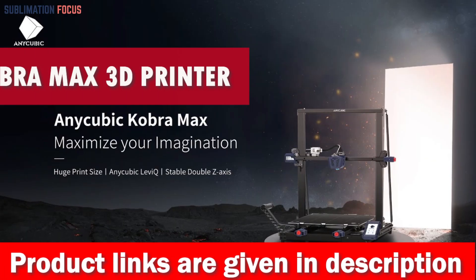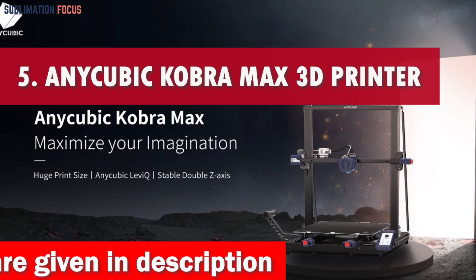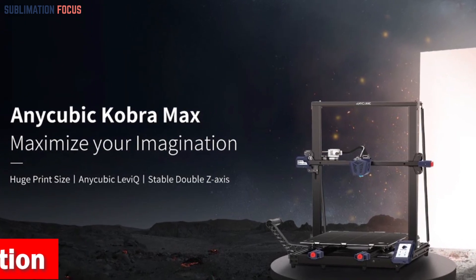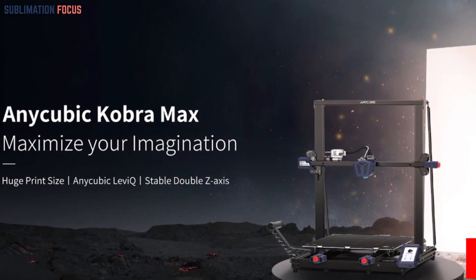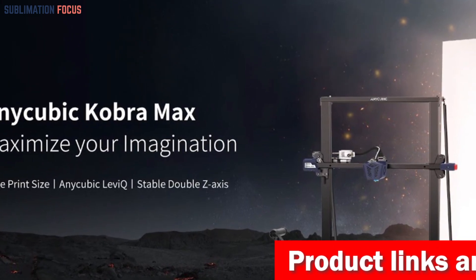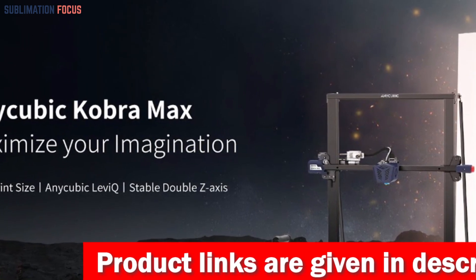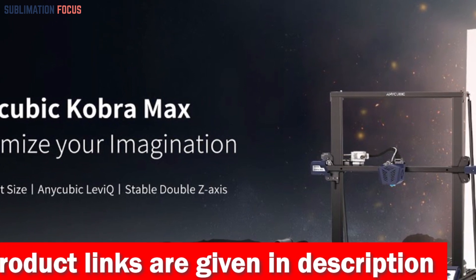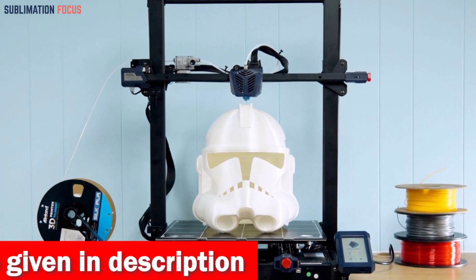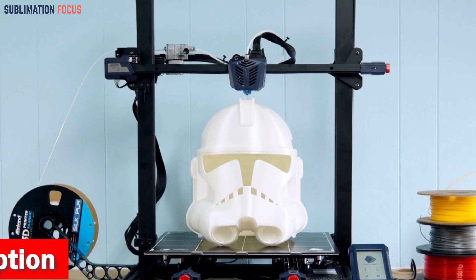Number five is the Anycubic Kobra Max Large 3D Printer. It stands tall as the ultimate marvel for mass manufacturing dreams, with a print volume measuring a jaw-dropping 17.7 by 15.7 by 15.7 inches, giving your imagination room to create everyday wonders and household marvels. The Anycubic LeviQ leveling function provides 25-point intelligent calibration.